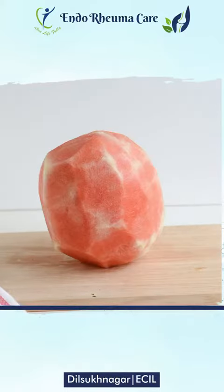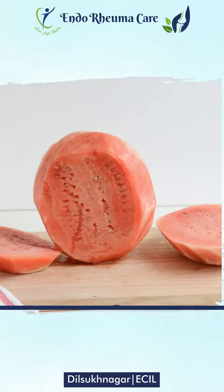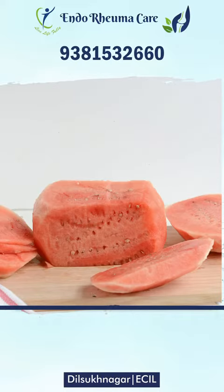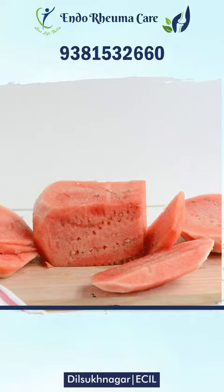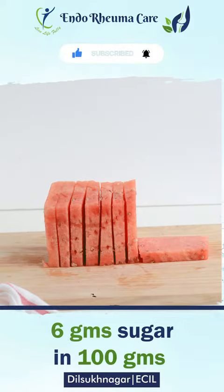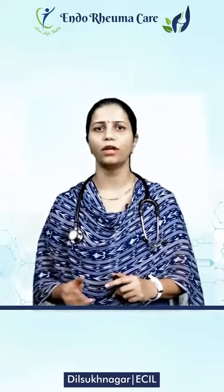Watermelon. Watermelon has a very high water content, but it also has a high sugar content. Per 100 grams of this fruit, there is quite a lot of sugar, so it is important to maintain a moderate portion.